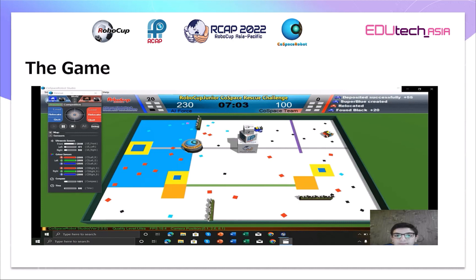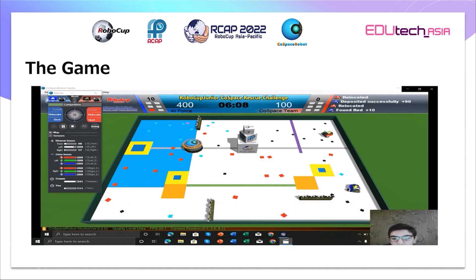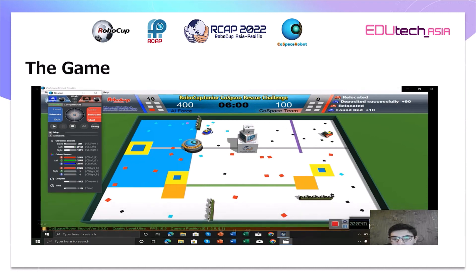The robot found black again, then red multiple times, and continued depositing. It found red again and completed the deposit successfully. Done.